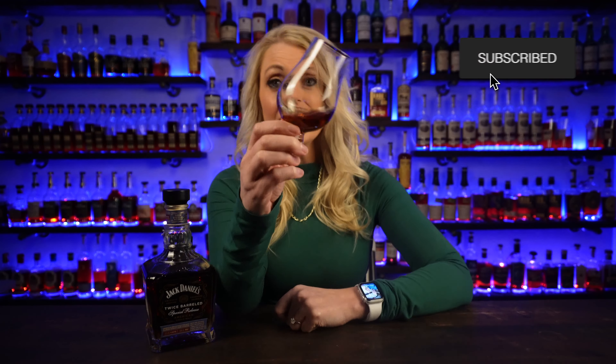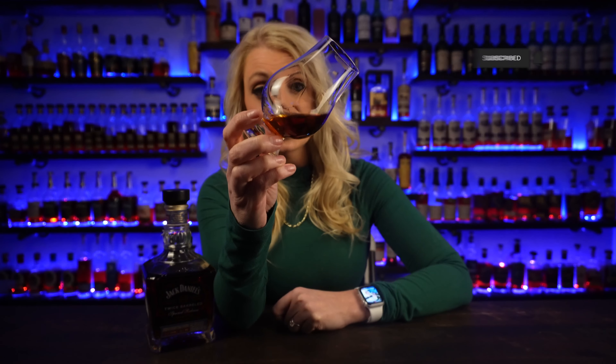Right away I noticed this whiskey is extremely dark. You can super tell that this is a sherry cask finished whiskey just by the color — it is holy moly dark, really dark.